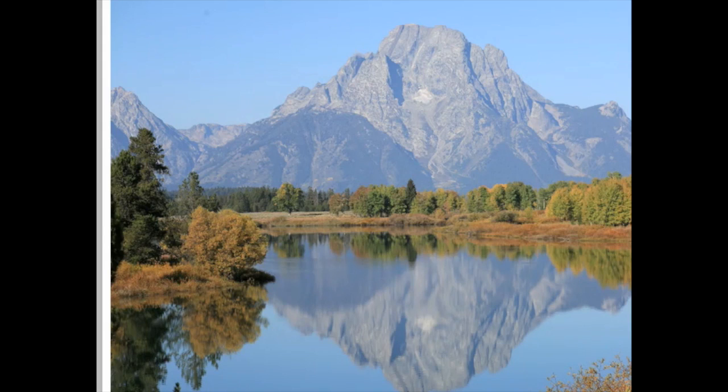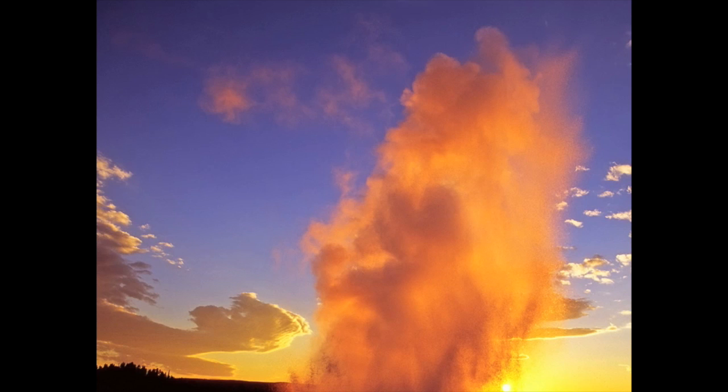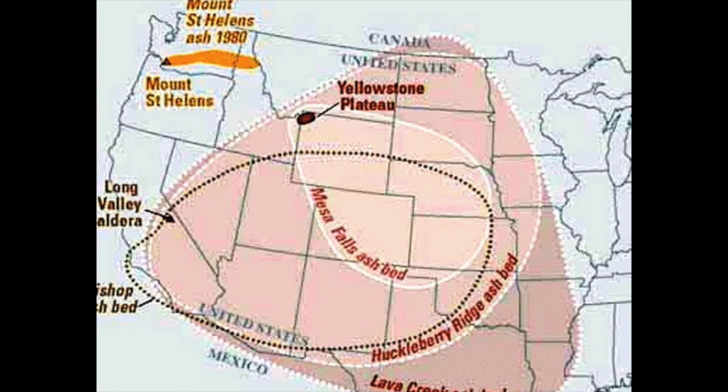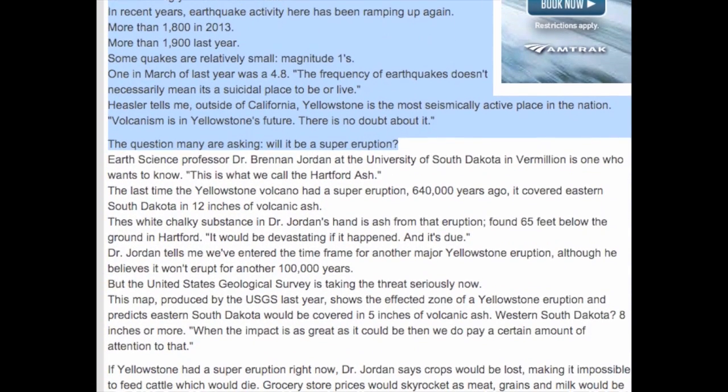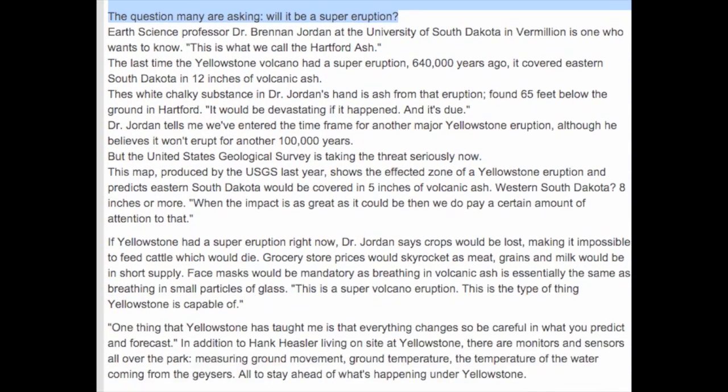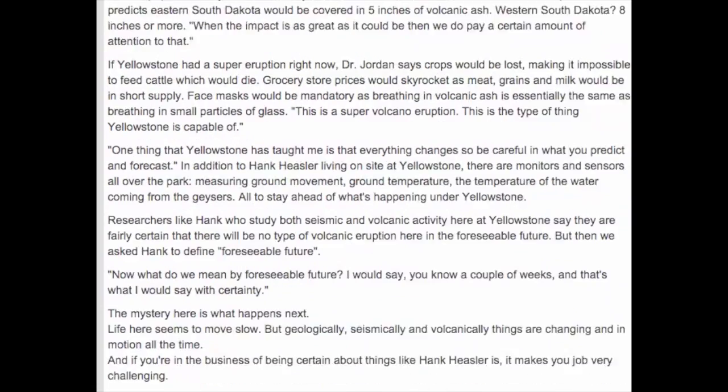The following year the number fell to 670. In recent years, earthquake activity here has been ramping up again — more than 1,800 in 2013, and more than 1,900 last year. Some quakes are relatively small, magnitude ones; one in March of last year was a 4.8. The frequency of earthquakes doesn't necessarily mean it's a suicidal place to be or live. Outside of California, Yellowstone is the most seismically active place in the nation.